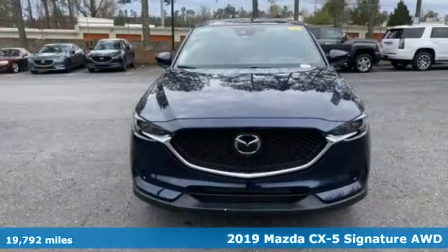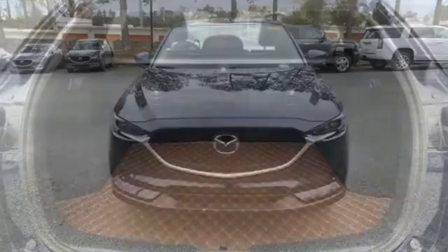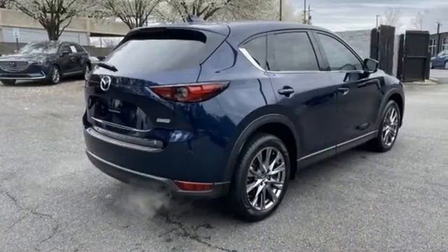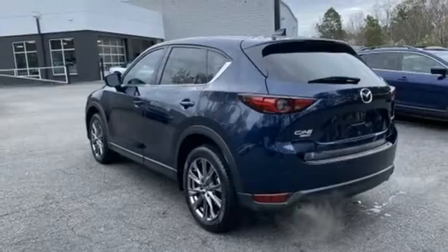Features include intercooled turbo inline four-cylinder engine, dual-zone climate control, integrated navigation system with voice activation, auto-dimming rear-view mirror, heated steering wheel, doors and push-button start proximity key.